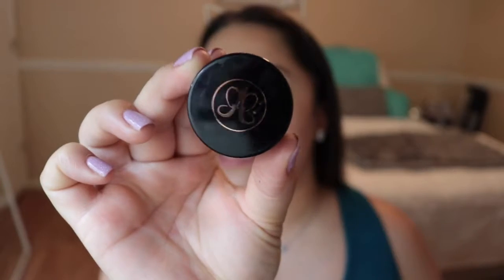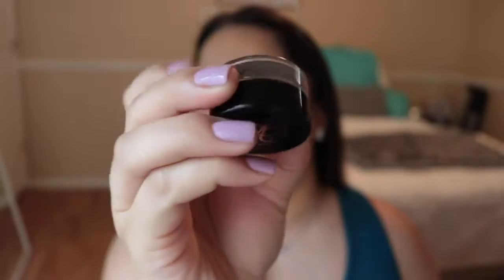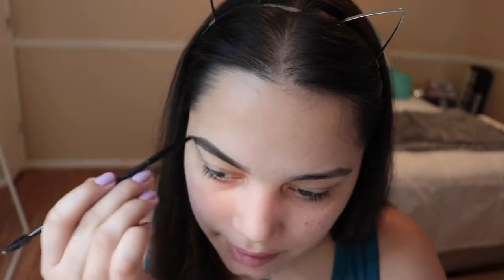I'm going to start off by doing my eyebrows. For my eyebrows I'm going to be going in with the Anastasia Dip Brow Pomade in the color Medium Brown. I am very proud of how much my eyebrows have grown — I used to have no brows at all. It's a big accomplishment for me, so I try to fill them in as natural as possible.